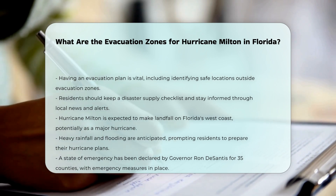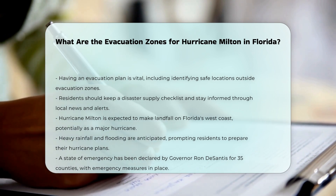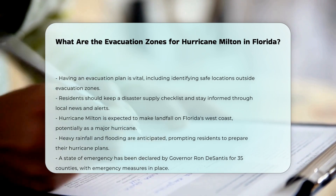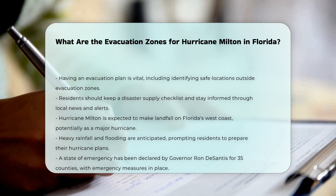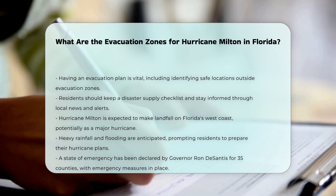Additional precautions: Governor Ron DeSantis has declared a state of emergency for 35 counties, and emergency measures such as staging fuel for gas vehicles and charging stations for electric vehicles along evacuation routes are being implemented.